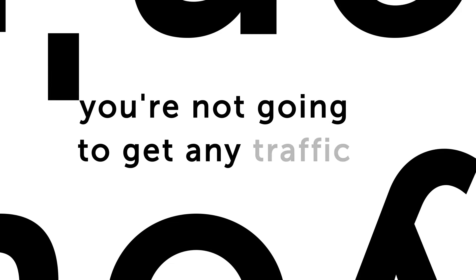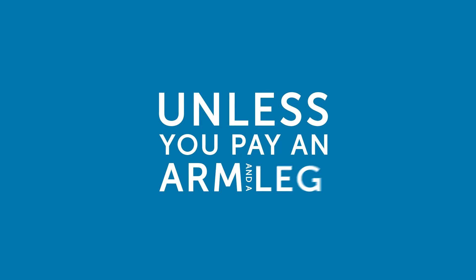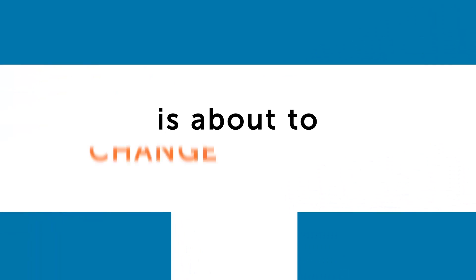If you aren't ranked well in a search engine, you're not going to get any traffic unless you pay an arm and a leg for it. If you're tired of paying a fortune for web traffic, then this SEO software is about to change your life.